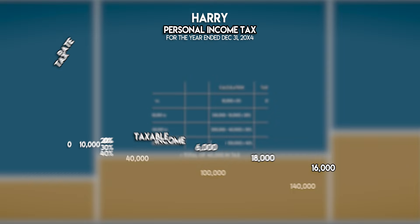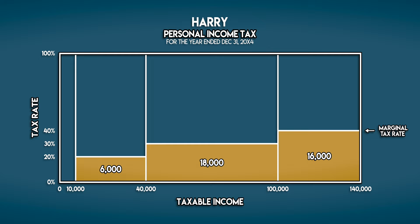If we jump back to the chart we can see that Harry's marginal tax rate has stepped up by 10% — it's now 40%.